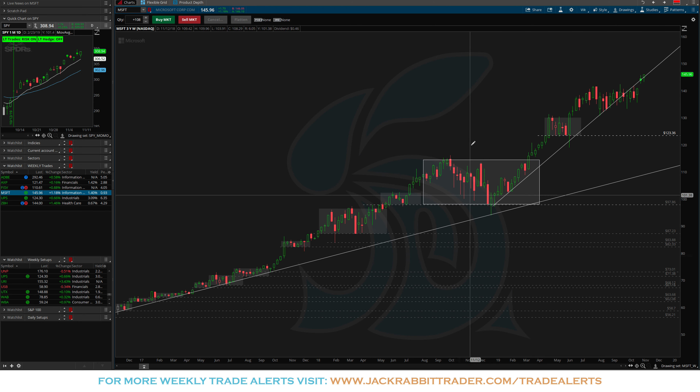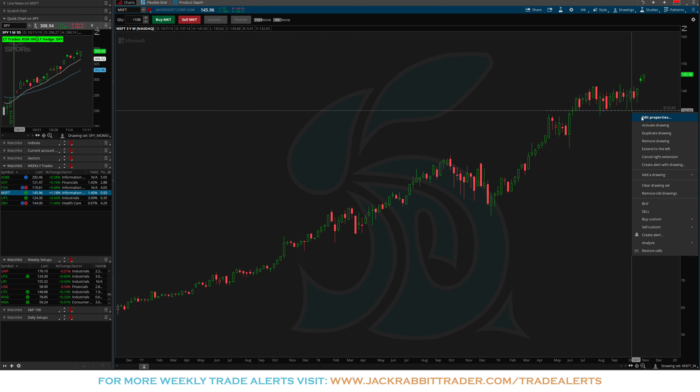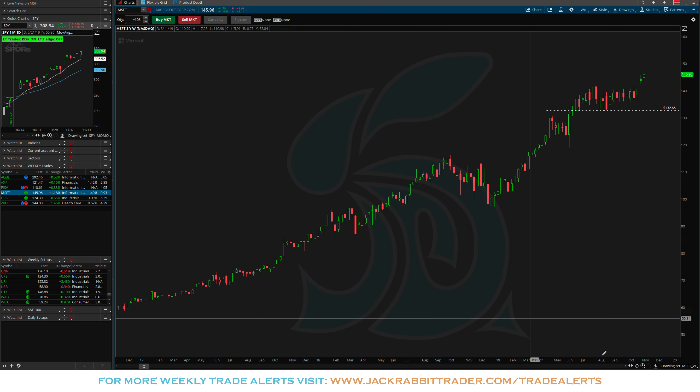Microsoft — same thing: breakout to the upside, go back and find the most recent low, which is right here around the 132.65 level. There's consolidation right above that, so going back and finding the high of that consolidation — there's your trade, and it's all above an uptrend. Microsoft at 145.96 with a stop at 132.50, giving it a few more percent just to play it safe. It looks like a nice breakout to the upside in Microsoft.